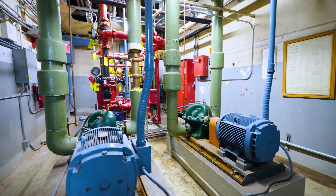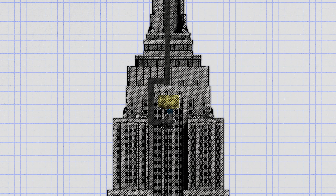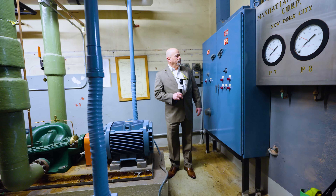We're on the 84th floor mechanical space now. These pumps will push water up to the tank on 101. You can see some of the original controls here on the wall — those went in around 1950.